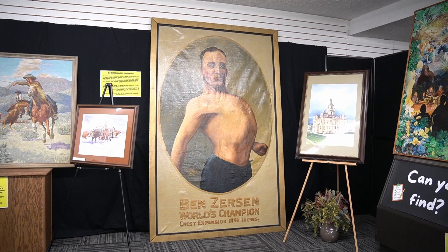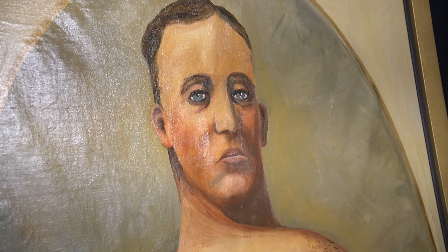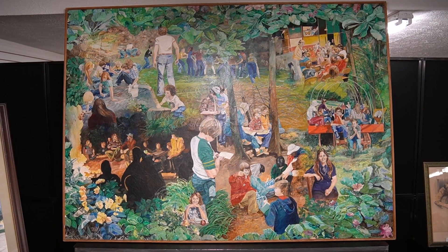Ben Zerson was quite the character. Growing up he suffered from a lung condition and the doctor taught him breathing exercises. Through these he learned how to expand his chest and got so good at it he broke the world record. He eventually joined the Ringling Brothers Circus to showcase this talent and later in life went on to 'I've Got a Secret' and 'Ripley's Believe It or Not.' He was also a world championship wrestler, a safety inspector, an original member of the Glenn Miller Band playing trombone and banjo, and he owned a sports bar in Pender, Nebraska where this painting was hung for several years.